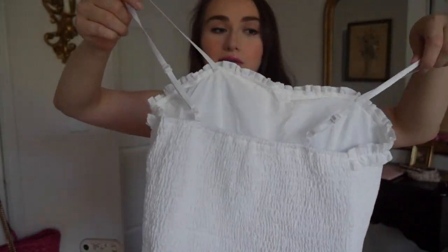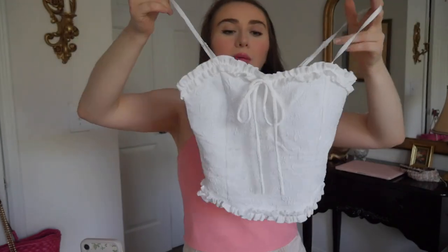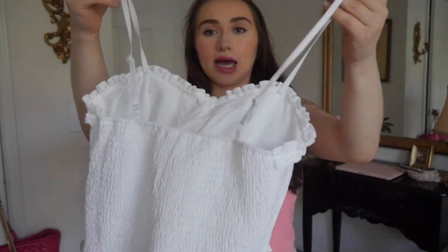It also has ruching on the back so I feel like this would fit a few different sizes. For a lot of their pieces, if you're in between sizes I would size up. I fit in all the tops but one skirt was a little too small — I'll show you guys. This one also has little cups and adjustable straps. Let's try it on.